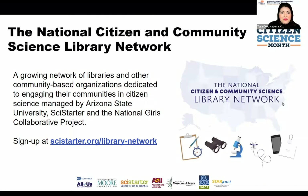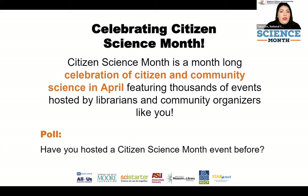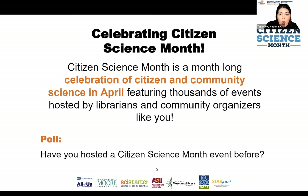So what is Citizen Science Month? This is what we'll be celebrating in April. Citizen Science Month is a celebration of citizen and community science in April, featuring thousands of events hosted by libraries and community organizers like you. We are so grateful to the National Institutes of Health and the National Library of Medicine for enabling us to come together and fund Citizen Science Month for the next four years. Let me put up a poll: who has participated in Citizen Science Month in the past?